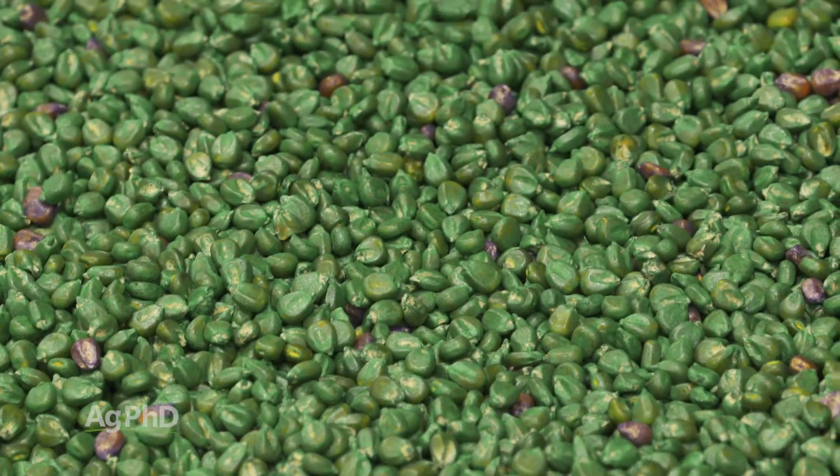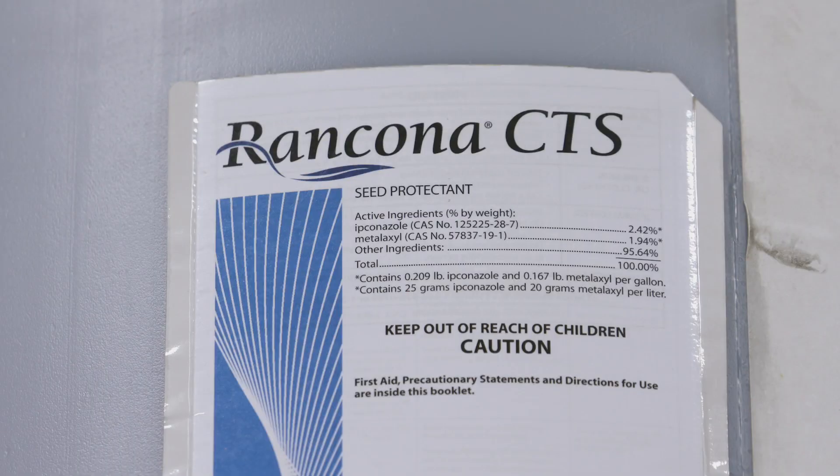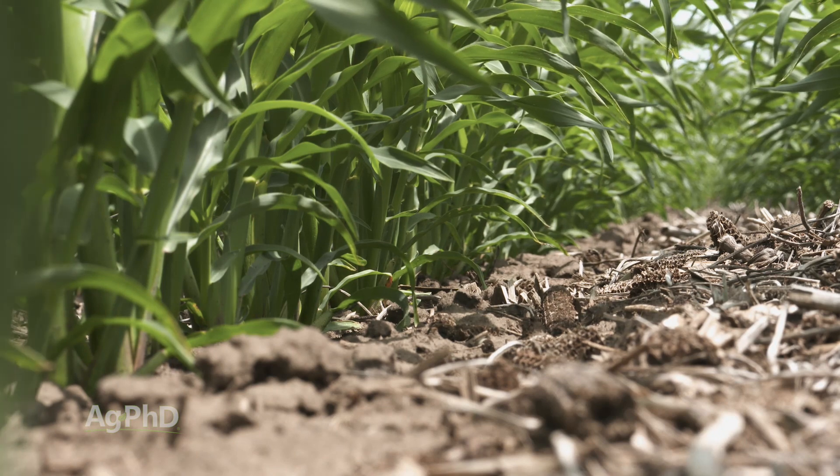I didn't finish the fungicide discussion — it's not just one fungicide in these seed treatment mixes. We're oftentimes now seeing three, if not four, different fungicide families to try to prevent any resistance and to protect your seed all the way through the season.